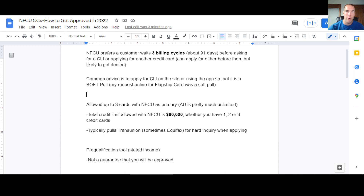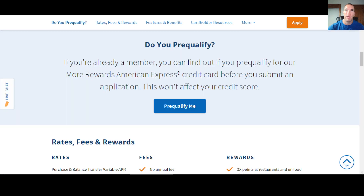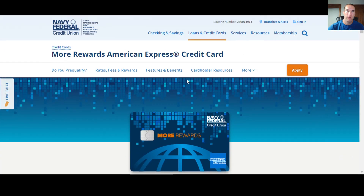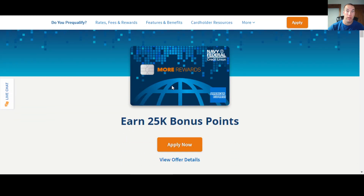Please subscribe to the channel. Hopefully this video was helpful — I tried to condense it down to help you with the More Rewards Card or any Navy Federal credit card, get qualified and approved, and start building a good relationship with Navy Federal to help build out your financial future. If it was helpful, let me know in the comments below. Until next time, keep growing your money.